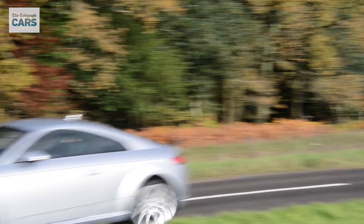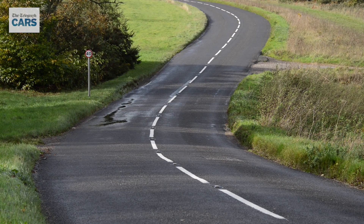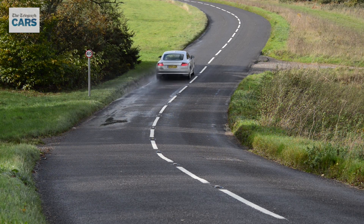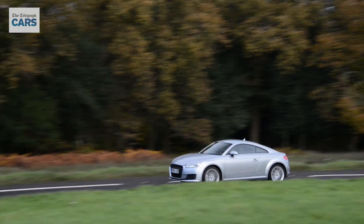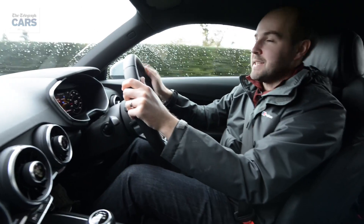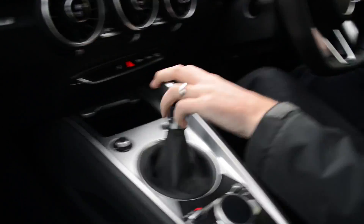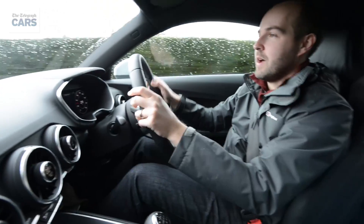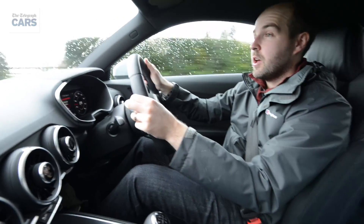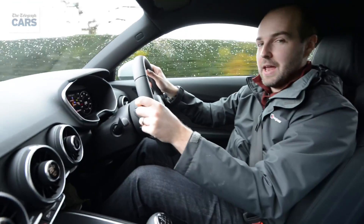For out and out performance, however, you'll need one of the 2.0-litre petrol models, which cut that 0-60 time to 6 seconds, or in the case of the TTS version with the flappy paddle gearbox, just 4.6 seconds. What's great about the TT is how easy it makes it to use all of this performance. The gear shift is really precise, the steering is well weighted particularly if you have it in sport mode, and even the front-wheel drive model has lots of grip. Go for the quattro all-wheel drive version, however, and you will stick like a limpet.